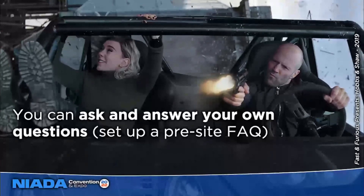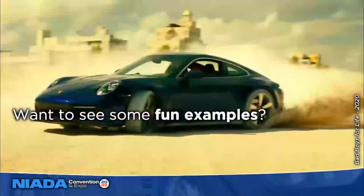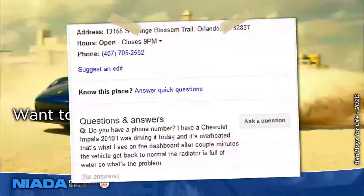Customers think it's instant messaging, but it's actually a community discussion feature. What's really cool is you're allowed to ask your own questions — set up a pre-site FAQ. Take all those common questions, load them into the Questions and Answers section in your Google Business Profile, and then answer those questions yourself. This creates a better first impression for potential customers. As someone clicks 'ask a question' and starts typing, Google will auto-complete the question and provide an automatic answer if a similar question has been asked and answered in the past.